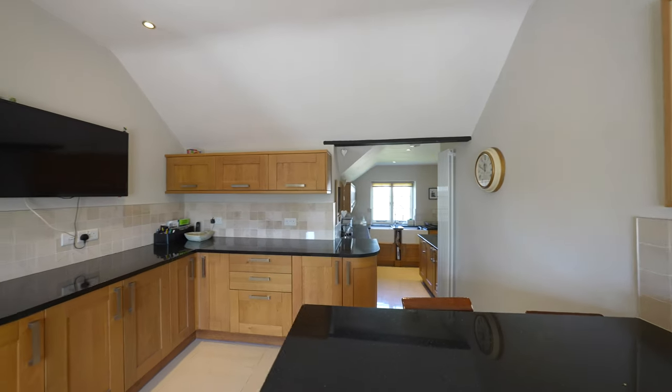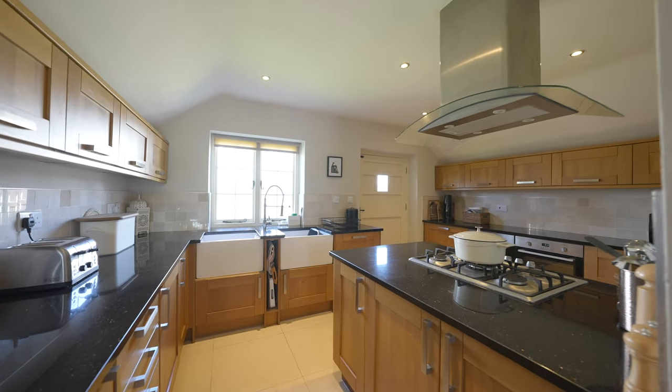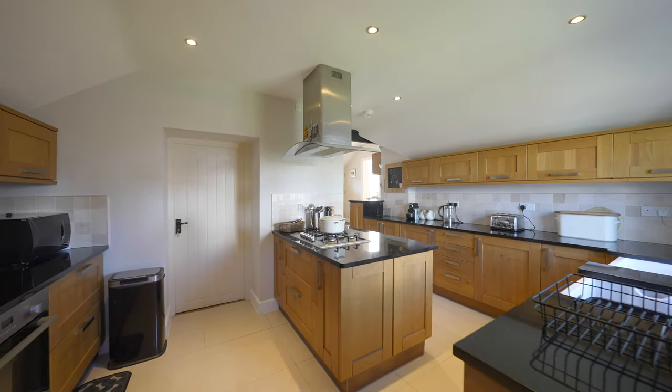The kitchen breakfast room is fitted with a host of wall and base units featuring a breakfast bar and a double Belfast sink unit, as well as a door out to the rear garden and to the garage.